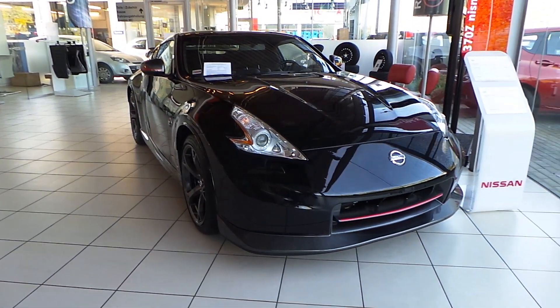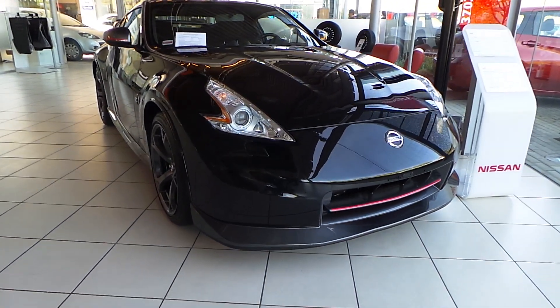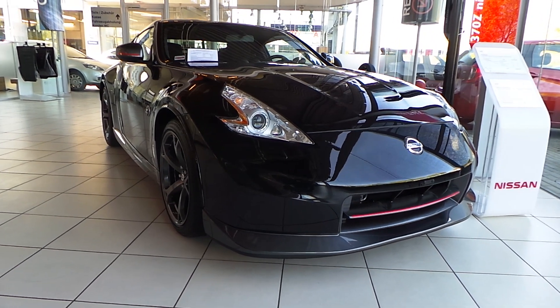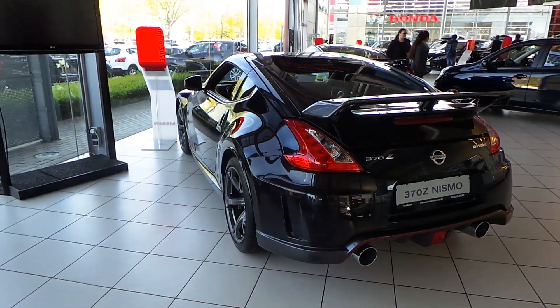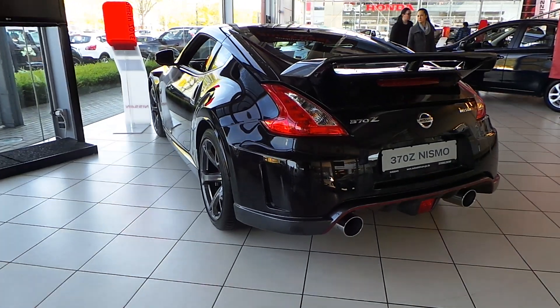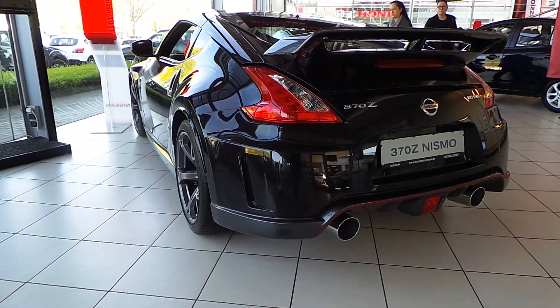Hey guys, this is the new Nissan 370Z Nismo. It's the most powerful 370Z with 344 horsepower.